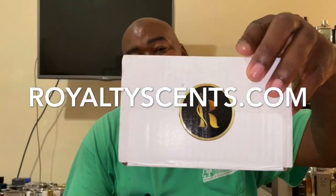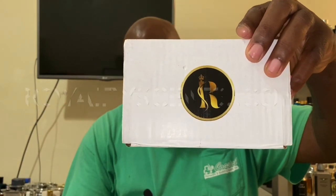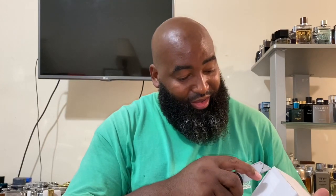Now let's get to what a lot of people are curious about. I subscribe to Royalty Scents and I get two fragrances per month. You have the option to go up to and beyond 12 months and let them know exactly what you want.